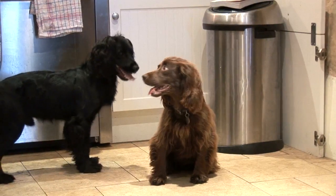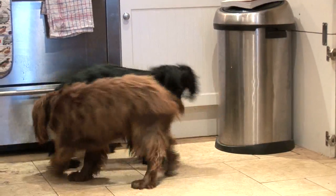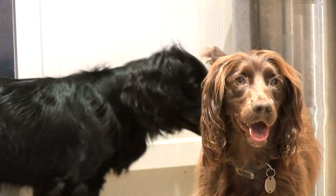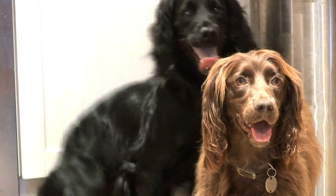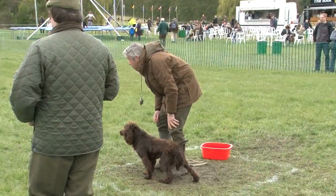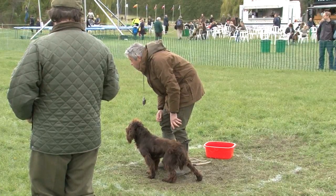Laura also looks at the parents' breeding and how they have competed, checking whether relevant qualities are present in the parents. These days she looks very closely at health aspects — there are a lot of eye and hip problems, particularly in Labradors. She likes the odd Spaniel but admits they are too nutty.